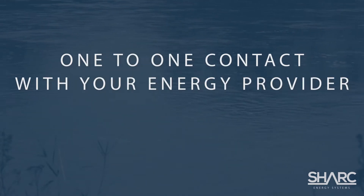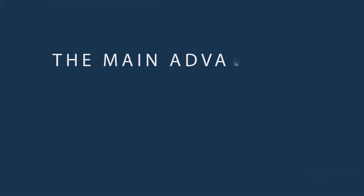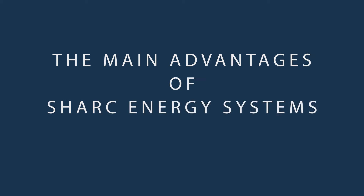Let's just imagine that for a moment. You'll always have a direct point of contact with your energy provider in person. So, what are the main advantages to you of having a Shark Service Business Park?